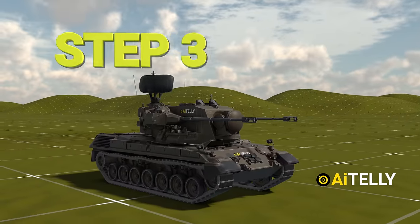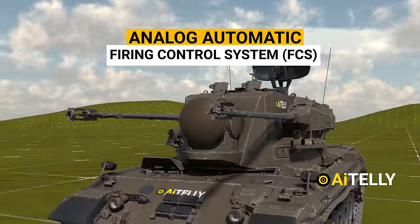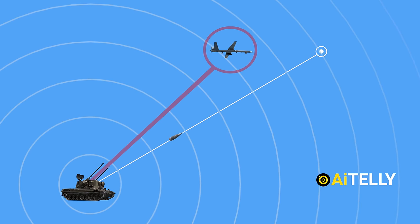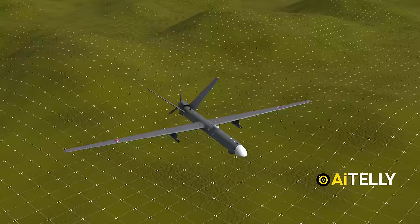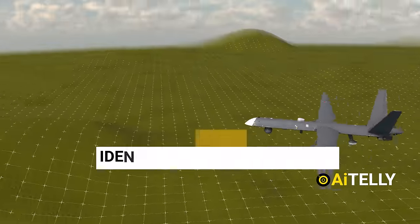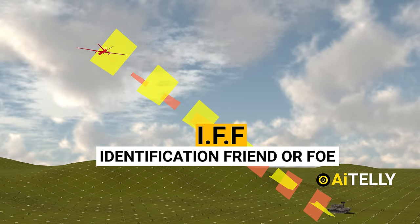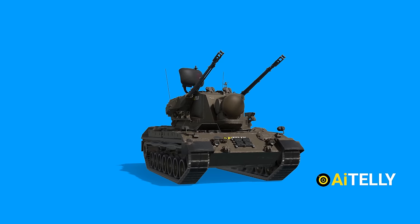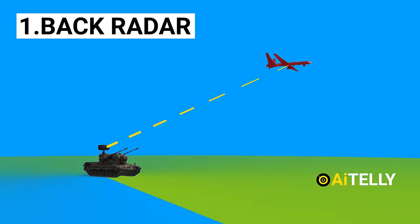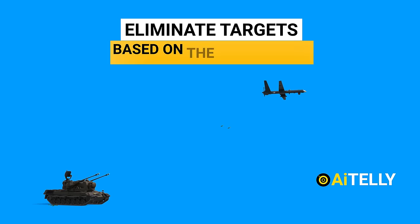Step number three: the two guns are connected to an analog automatic firing control system. The computer calculates the estimated lead angles and distance with the data from the tracking radar systems. Step number four: once the target is identified through an IFF — Identification Friend or Foe — system as hostile, the guns open fire. To simplify: the radar in the back searches for the enemy and sends data to the tracking radar in the front, and the guns fire and eliminate the target based on the two radars.